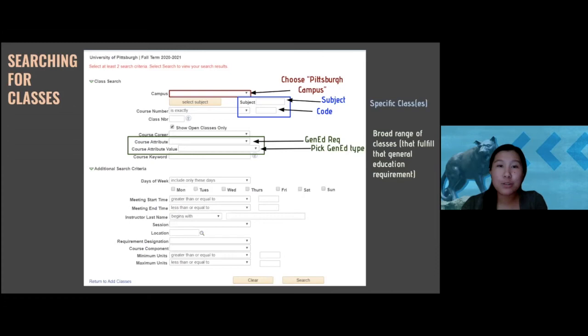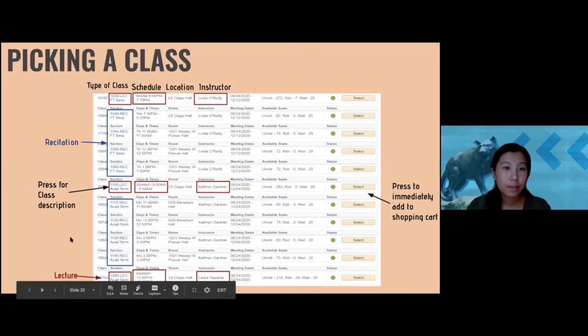The third option is for fulfilling a general education requirement when you don't know exactly how to search for it. Use the Course Attributes box — in the top box select your school's gen ed requirements, for example 'Dietrich General Education Requirements.' Then in the Course Attribute Value box at the bottom, pick the specific gen ed you want to fulfill, like the language requirement. All courses that come up when you hit Search will satisfy that gen ed requirement — it's a really useful tool.